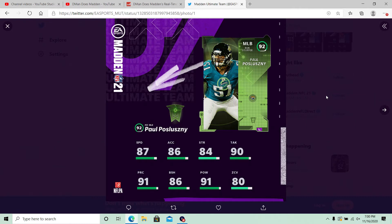Paul Puzzlesny is coming into the game at 92 overall middle linebacker, 87 speed, 86 acceleration. Not bad. This is really a theme team card. Looking around here: 87 speed, 86 acceleration, 84 strength, 90 tackling, 91 play rec, 86 block shed, 91 hit power, and 80 zone coverage. It's a theme team card — he played for Buffalo and Jacksonville, so those are the two teams he's going to be able to get.